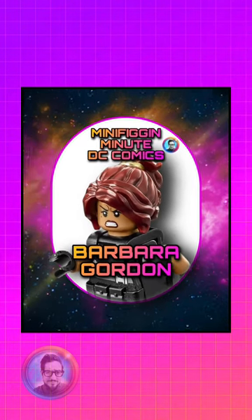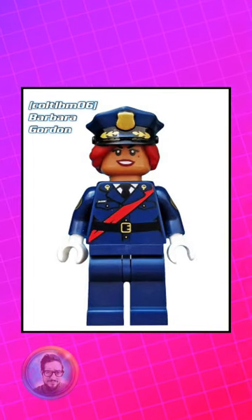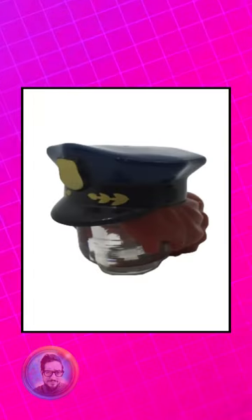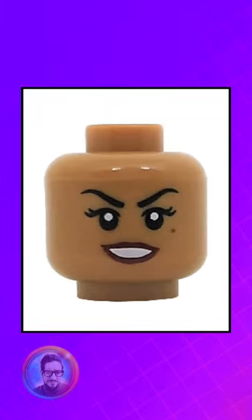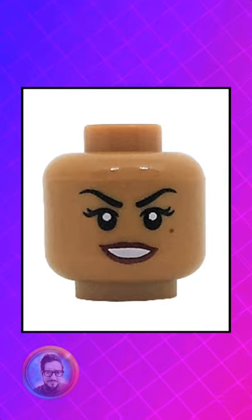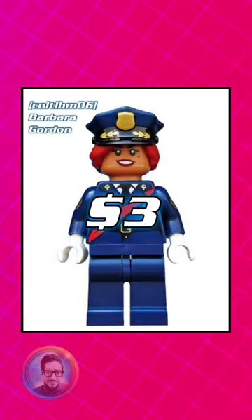Let's talk about Barbara Gordon for this episode of Minifig a Minute. As of today, LEGO's made three styles of Barbara Gordon, with the first one being the GCPD Barbara Gordon. The hat is completely unique to her alone, as well as the torso. The head has appeared on two minifigures, and she only appeared in the collectible minifigure Series 1 from 2017. She's currently worth about $3.